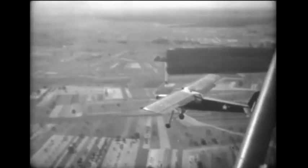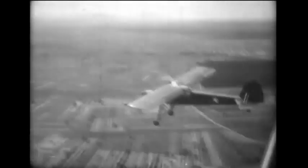Designated as the Fi 156, the plane is larger, more complex, and more heavily powered than comparable Allied types. But flight tests reveal that lower speeds and higher fuel consumption make the Storch operationally inferior to the American L5.